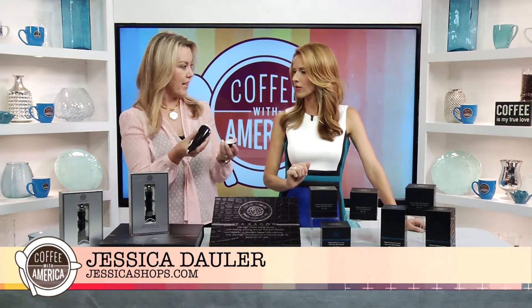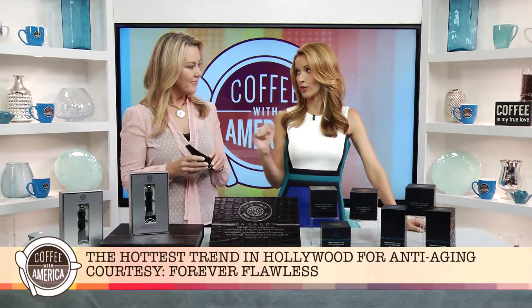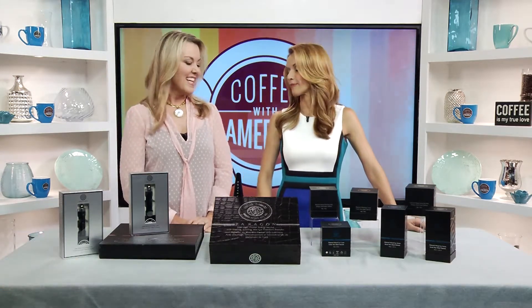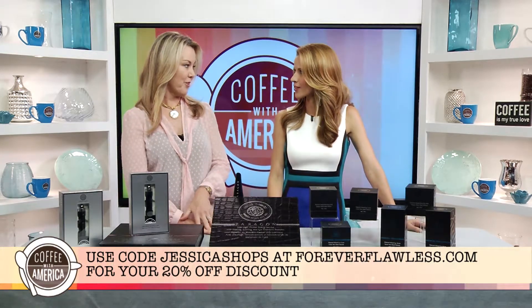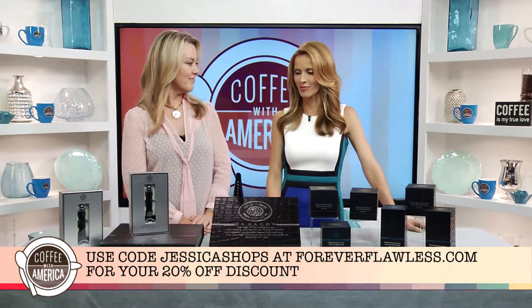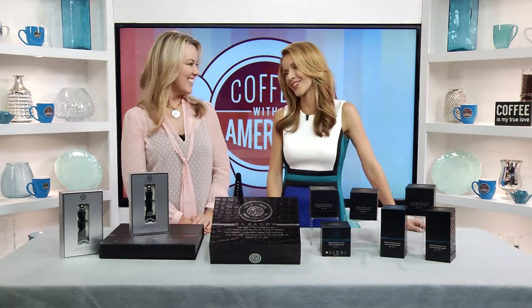How often would we use this at home? Once or twice a week in the beginning for the first month. If people want to get this device, where can they go? They can go to foreverflawless.com. There's a 20% discount for your viewers using code JessicaShops, or you can call them to find out where the nearest store is. We'll use the 20% discount on diamonds, won't we! Thank you so much — it's been a pleasure having you.